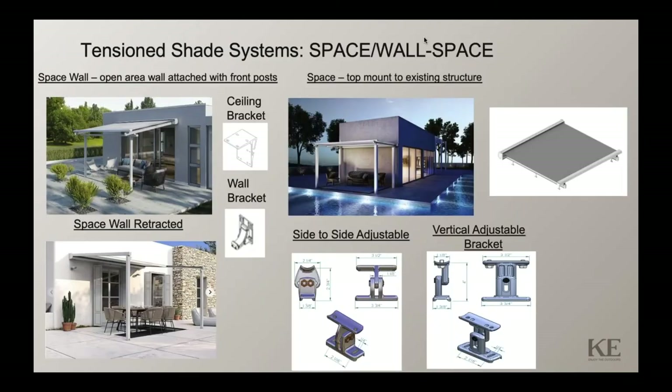Moving on to other systems — the KE Space is one of our three tension shade systems, presented at the previous KE Dealer Academy convention. Similar to the Pinnacle, it utilizes gas piston technology to tension the fabric. The product can only use solution-dyed acrylic fabric, which might be Sunbrella, Patio Test, or Sattler. The Space Wall model is installed into an open area mounted to the wall with a front post, while the Space model is top-mounted to an existing structure like a pergola.